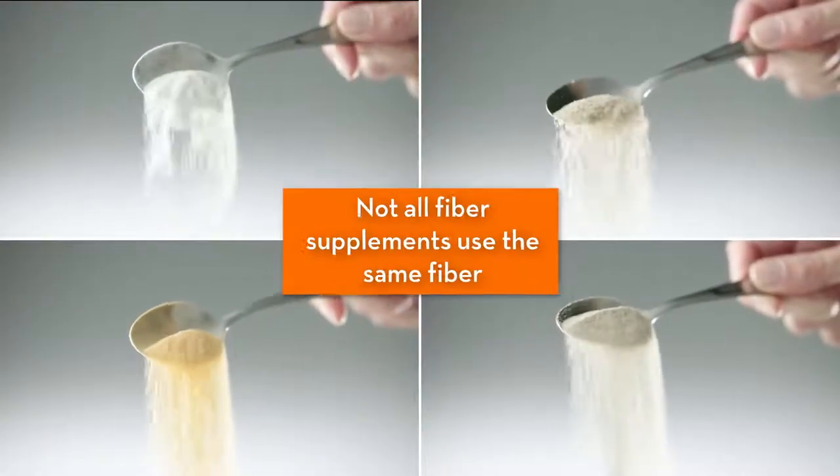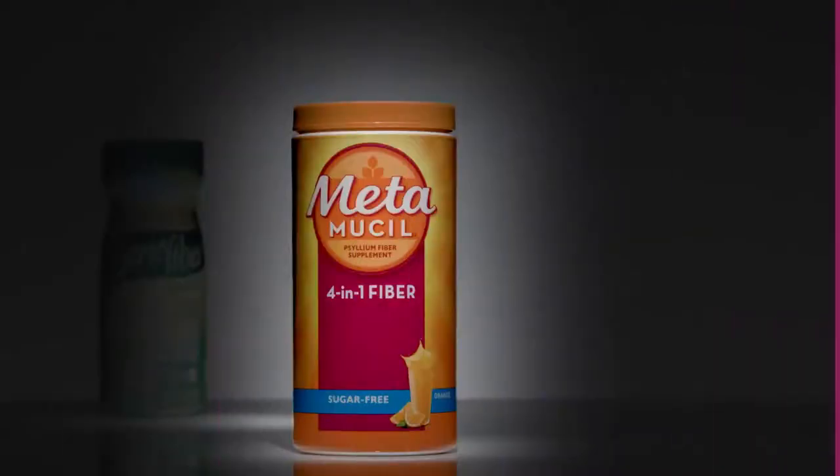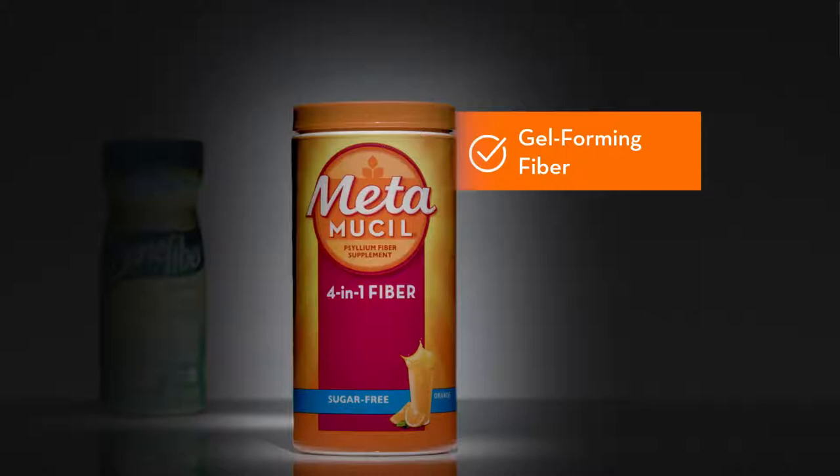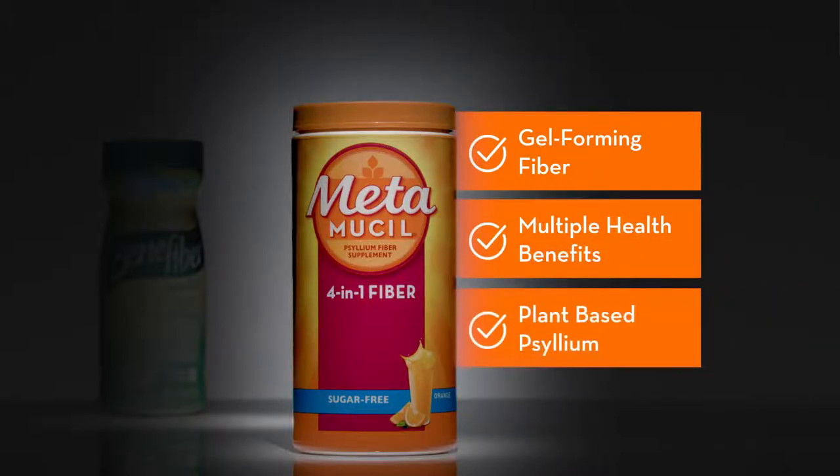Not all fiber supplements use the same fiber, and that's an important difference. Metamucil uses gel-forming psyllium fiber to deliver multiple health benefits that other fibers, like Benefiber, can't.